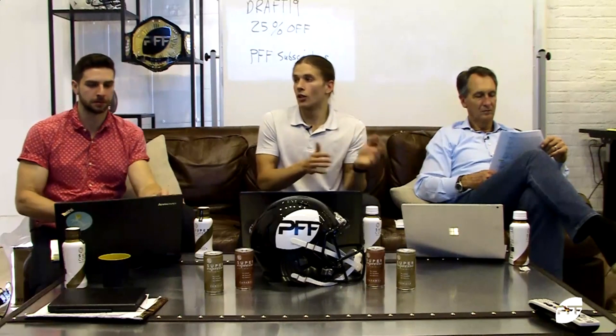Rashawn Gary is not productive in terms of what he brought to the table at Michigan. Off the edge, he offered little more than a bull rush compared to teammate Chase Winovich. It just was not even close — it was night and day.